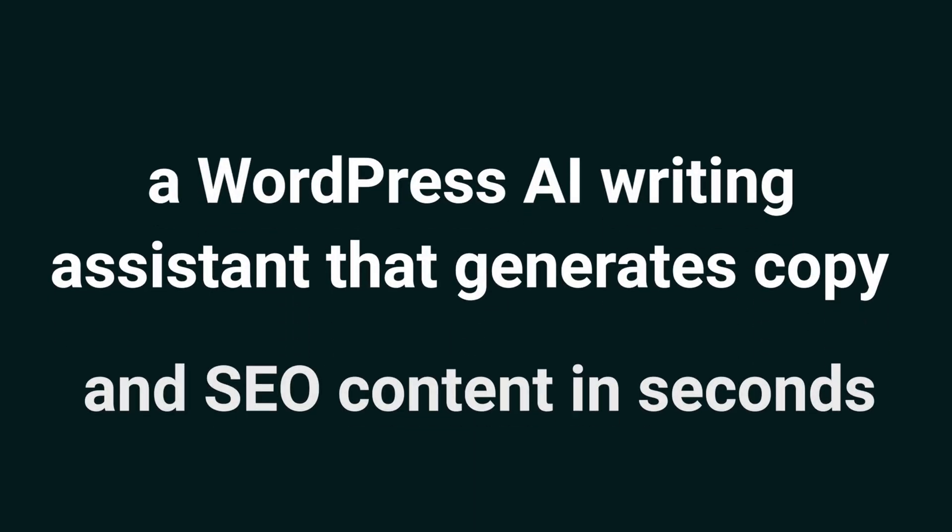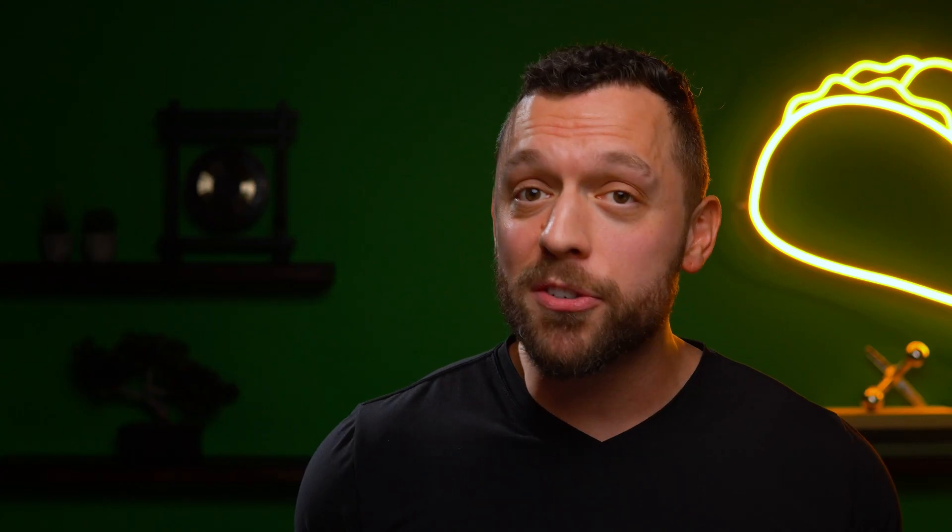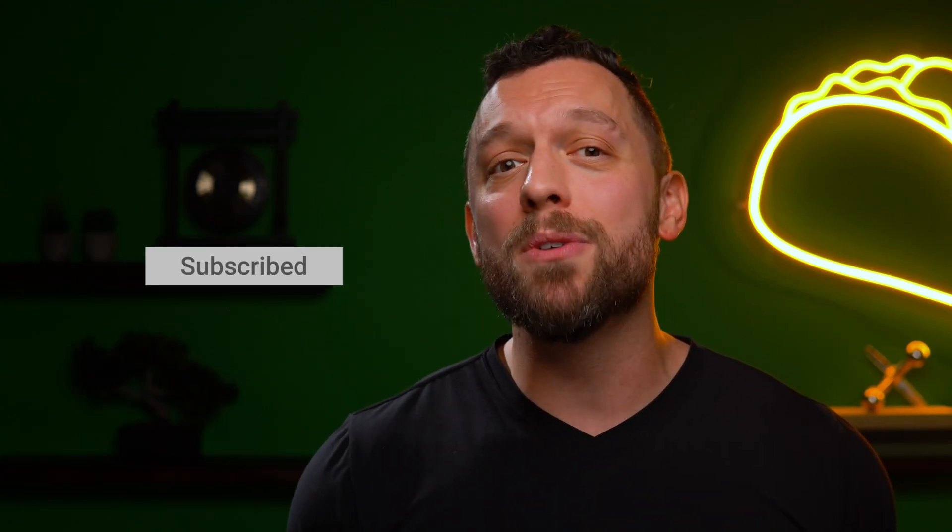Today, we're looking at Get Genie, a WordPress AI writing assistant that generates copy and SEO content in seconds. Why don't you hit that subscribe button if you haven't already? AppSumo's got some pretty sweet deals going live soon, so don't miss out.